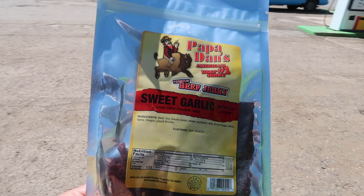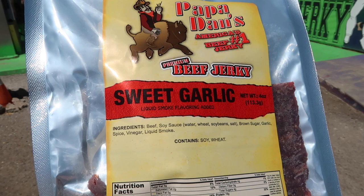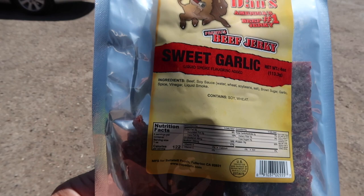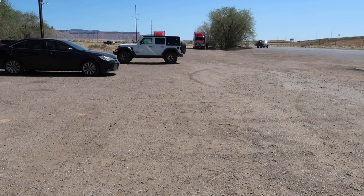All right, so this Papa Dan's is what I ended up going with — the sweet garlic. It is not the hot version, so I don't want to have a runny nose and have to drink water after it. We're gonna try it out. It's kind of pricey, 15 bucks for a bag. Hopefully it's good — I've never stopped in this place before.